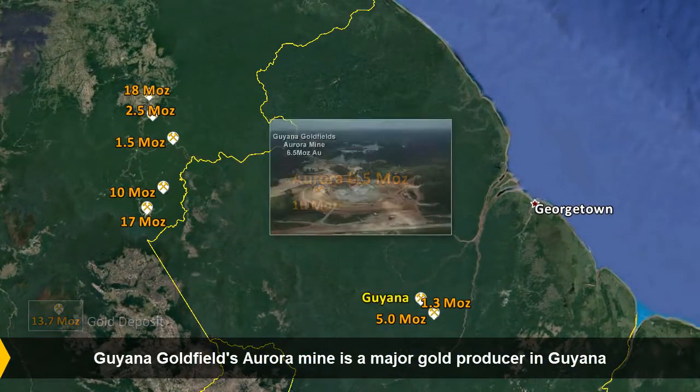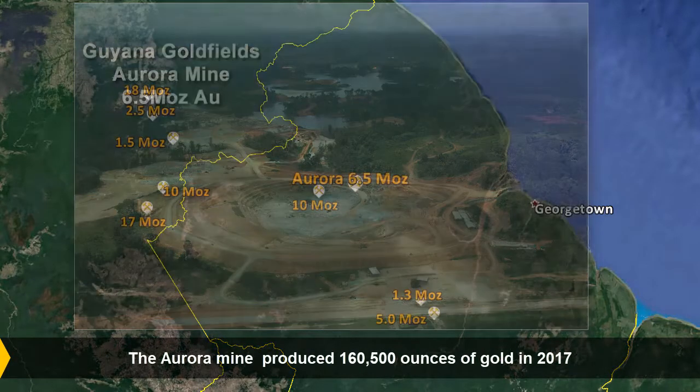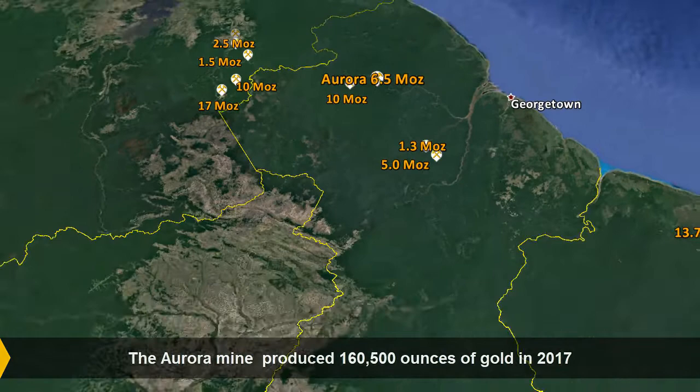Giana Goldfield's Aurora Mine has a resource of 6.5 million ounces of gold and is projected to produce 160,000 ounces of gold this year.